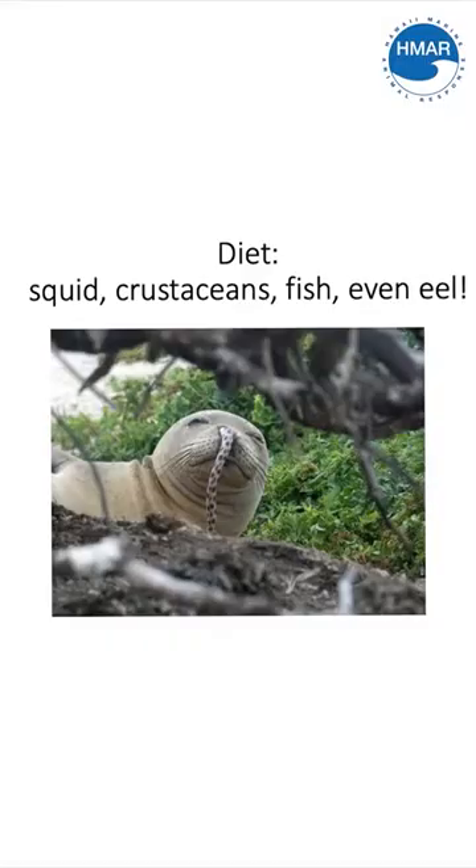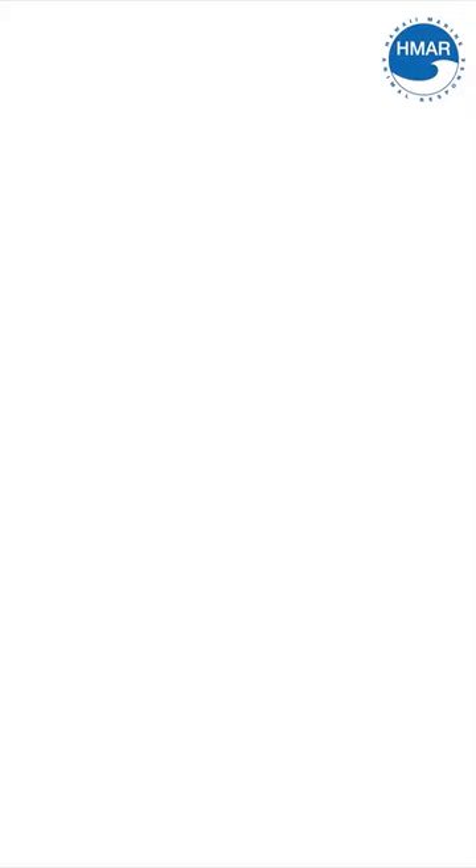When they are foraging, they can eat up to 15 pounds of food per day. Hawaiian monk seals are generalist feeders, which means that they eat the prey that's available. This often ends up being crustaceans like lobsters, crab, and shrimp, but also can be something like squid or eels. Hawaiian monk seals forage on the benthic environment, which is the ocean sea floor, and they tend to prefer prey that's hidden under rocks or in the sand as opposed to open ocean fish like tuna.